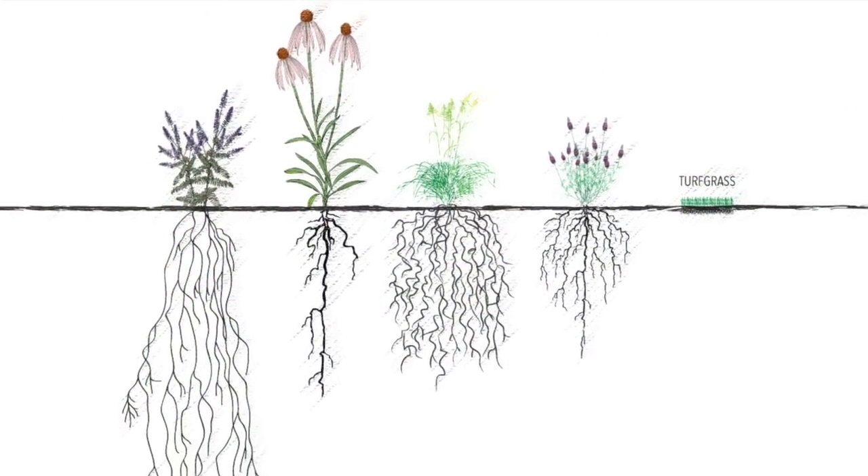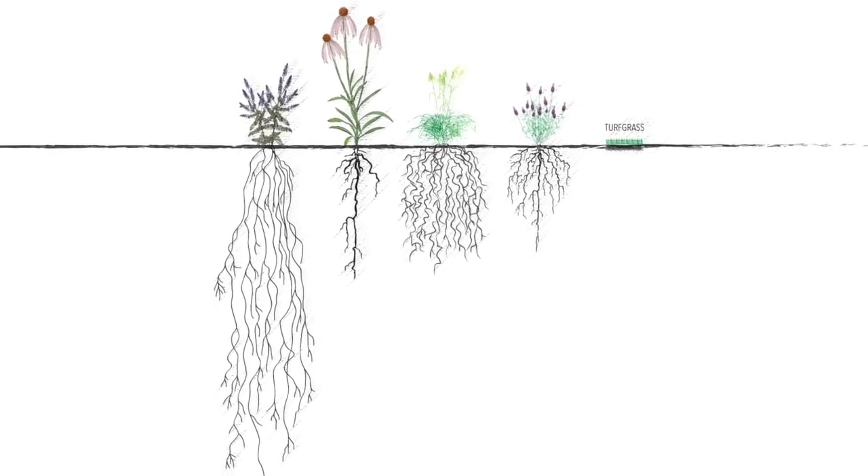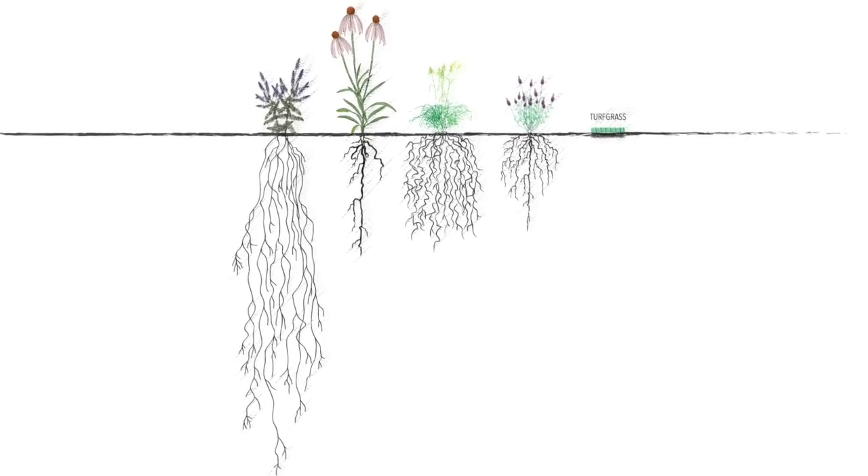Native plants also improve our environment by helping to keep water where it falls. This reduces the risk of flooding, basement backups, and water entering our storm sewers, helping to protect our waterways. Their deep roots create pathways for rainfall to infiltrate the soil surface, so it can travel down to the groundwater, helping remove impurities along the way.